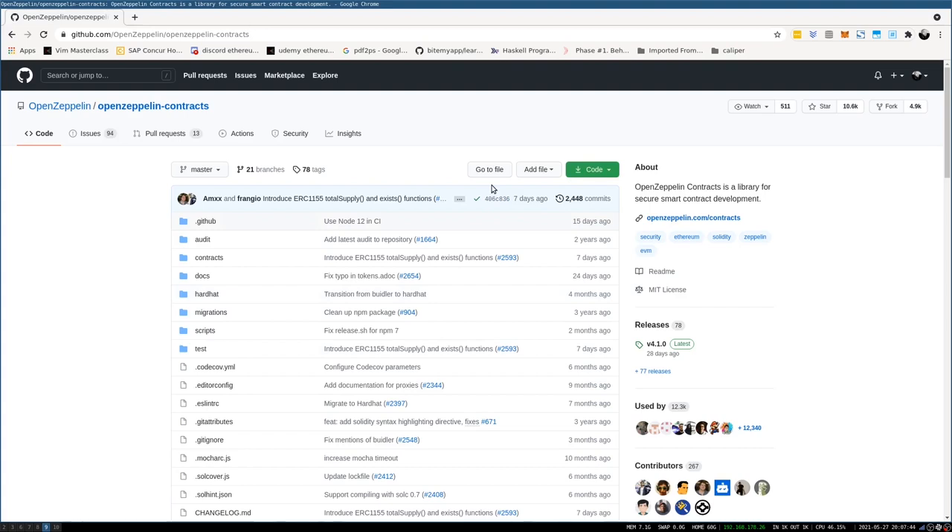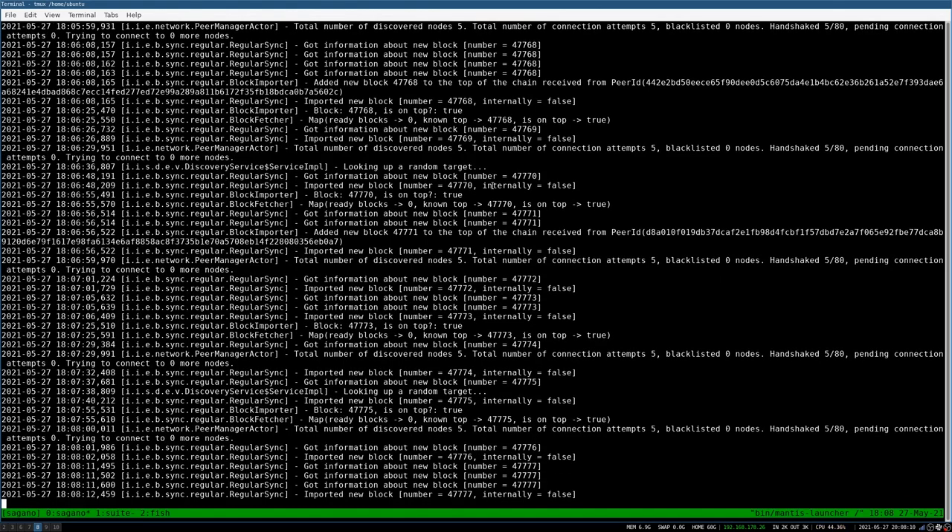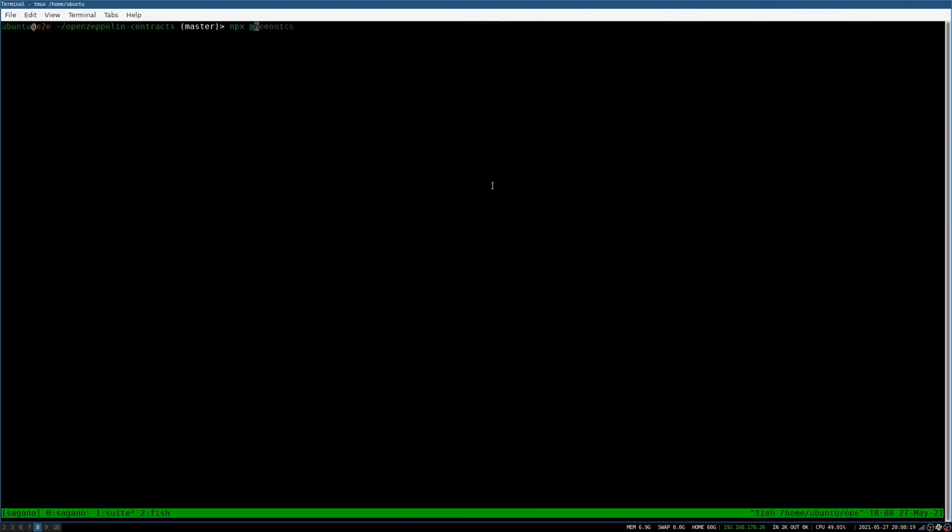Hi, I'm Chris, software test engineer from IOHK's Mantis team. Today I'm going to show you how to run any of the standard smart contract tests offered by the Open Zeppelin contracts library. For this, first we need a running Mantis client. This Mantis client is synchronized with our test network Sagano. It runs on localhost on the standard RPC port 8546. First we need to create mnemonics for Hardhat to use.